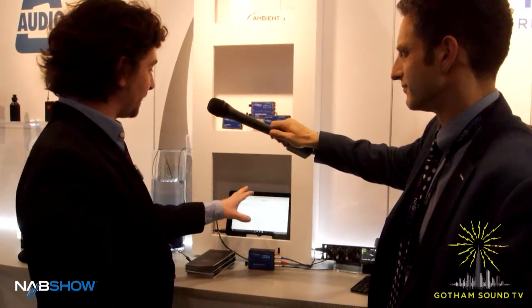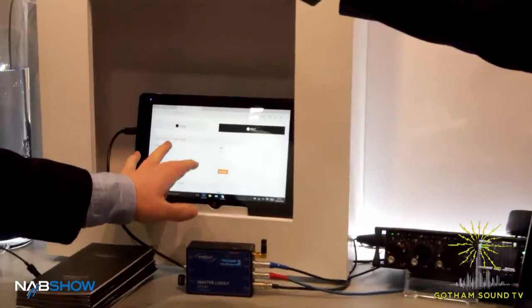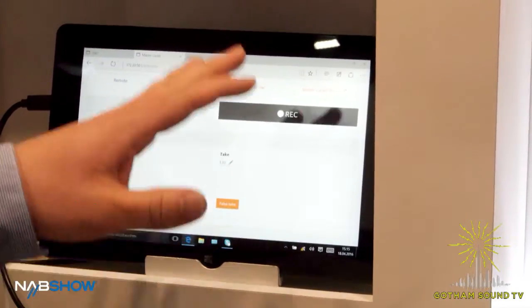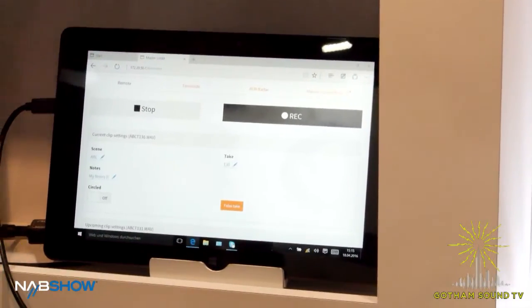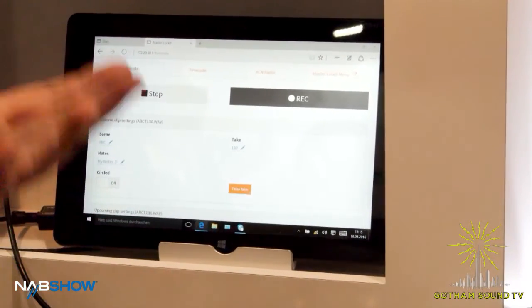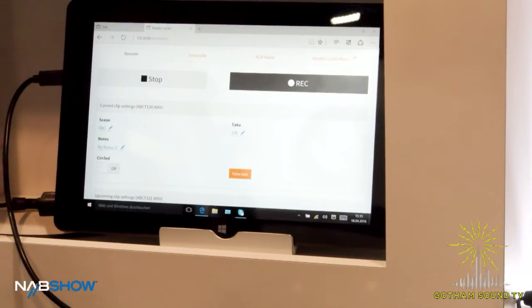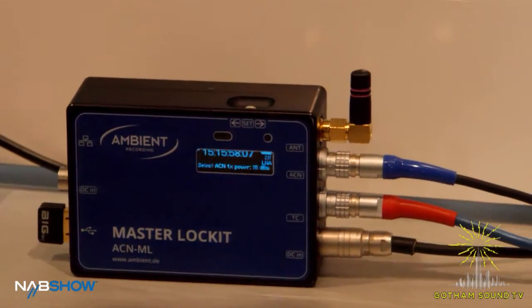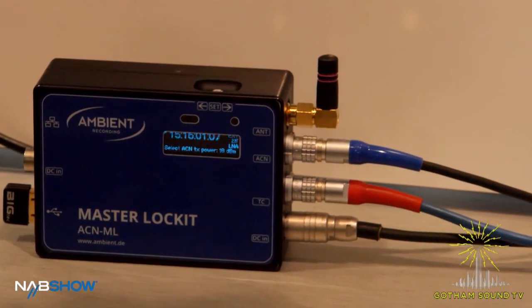The cool thing about all this functionality is that it uses the web interface of the master locket, so you can use any device you like — a tablet PC like this one, an iPad, iPhone, Android phone, or any Windows phone. You just log into the Wi-Fi of the unit and you can control all your lockets and remote control your master locket.